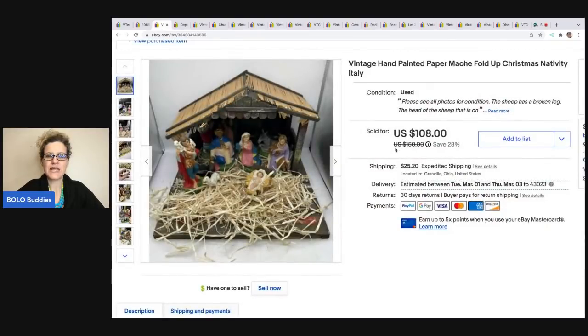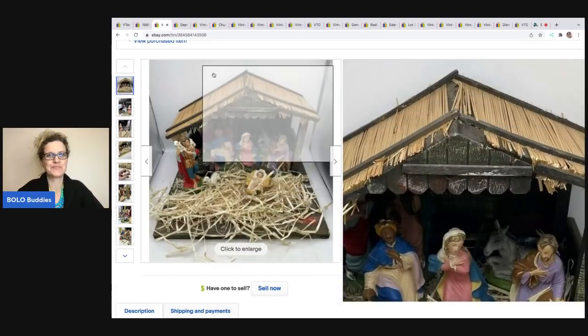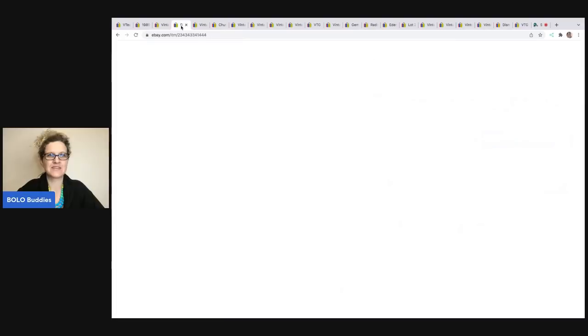The next item is this vintage hand-painted paper mache fold-up nativity. I got this at a thrift store for $8. It sold for $75 and the buyer was all in for $110.17. I paid $8, which I already said — I was thinking about too many things at once!